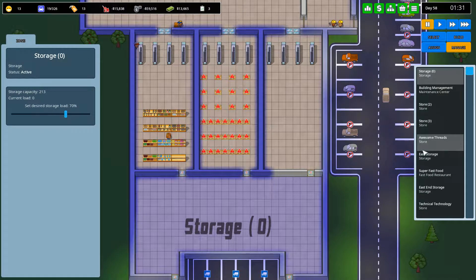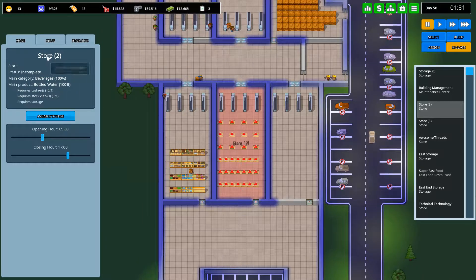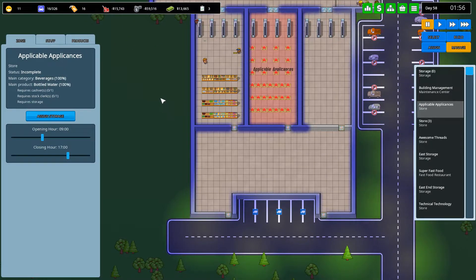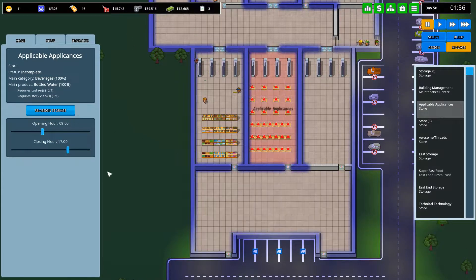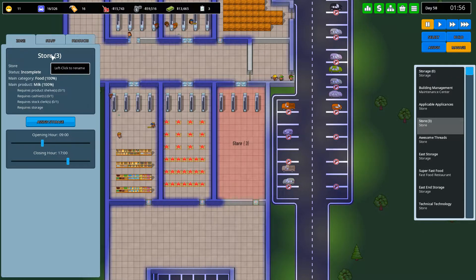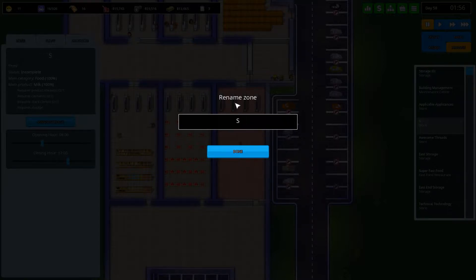Actually let's manage the stores first. So store 2 is going to be the Applicable Appliances store. These are the jokes — they don't get any better. I'm sorry, I'm really sorry. Well I'm not sorry but I'm sorry. And this is going to be Tools for Tools.